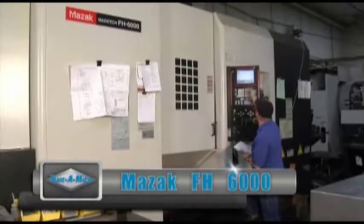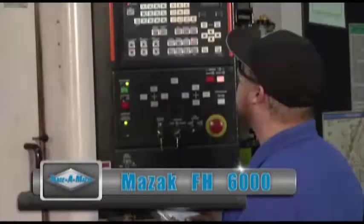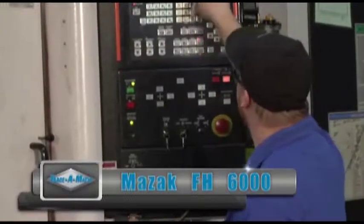Here you're looking at a Mazak FH-6000 hard at work, milling a clamp for an oil application.